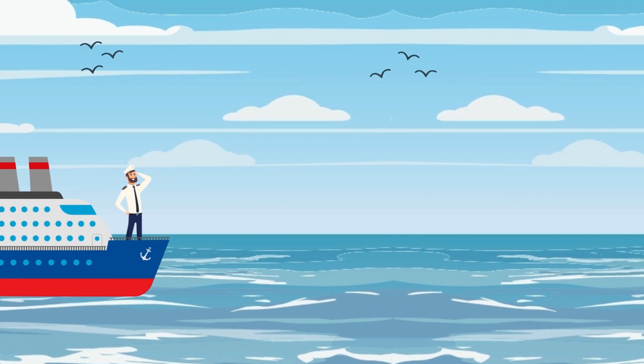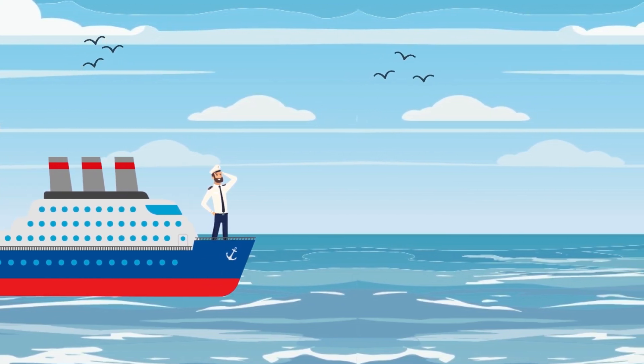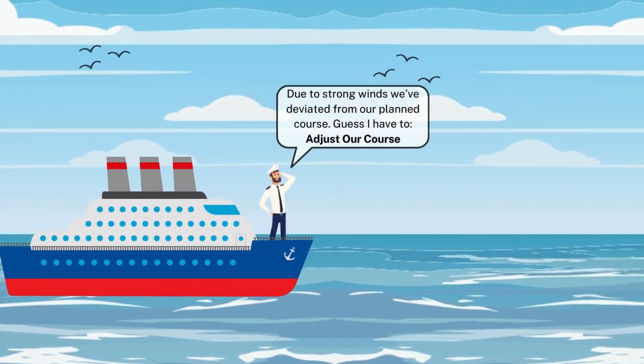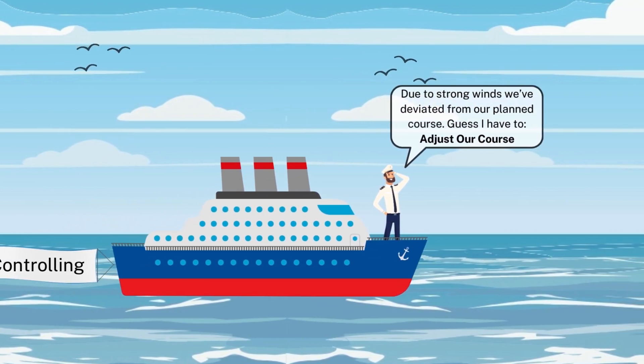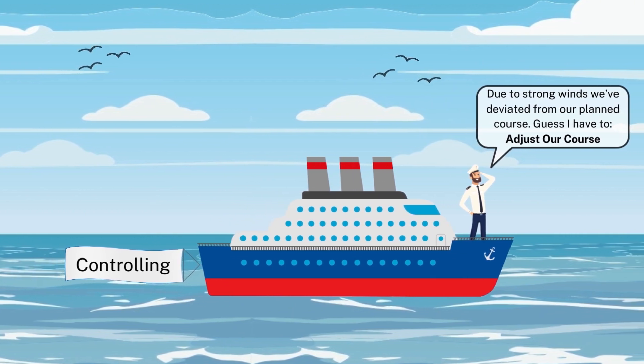Last but not the least, controlling. Throughout the voyage, the captain closely monitors the ship's progress, keeping an eye on navigation charts and weather updates. If they encounter unexpected storms or deviations from the planned route,